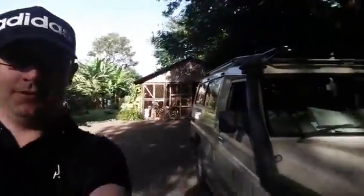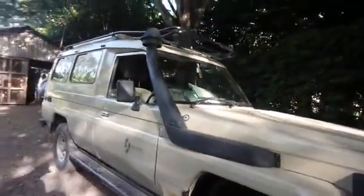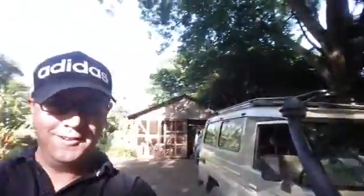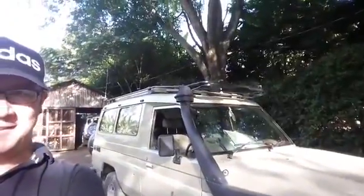So our vehicle has arrived. It looks suitably fine for a safari, so come with me as we spend three days trekking through the Serengeti.